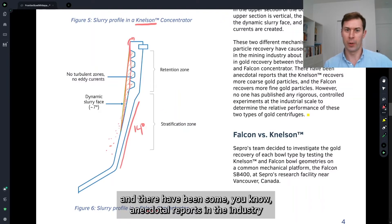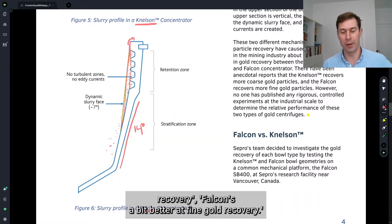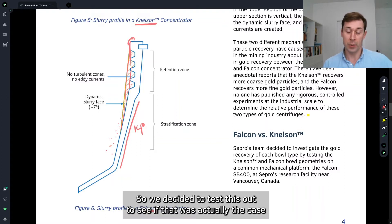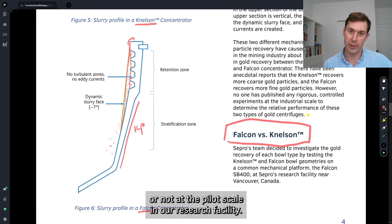There have been some anecdotal reports in the industry that Nelson's a bit better at coarse gold recovery and Falcon's a bit better at fine gold recovery. So we decided to test this out to see if that was actually the case or not at the pilot scale in our research facility.